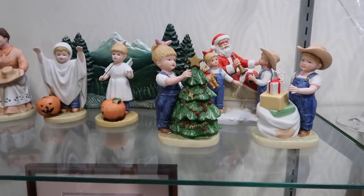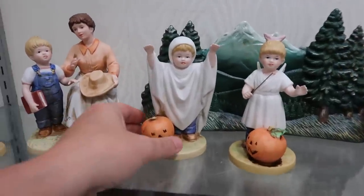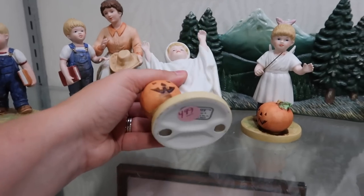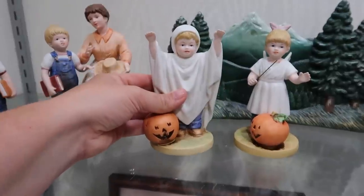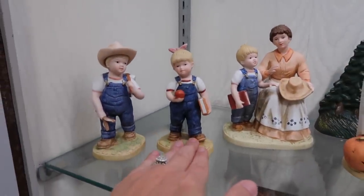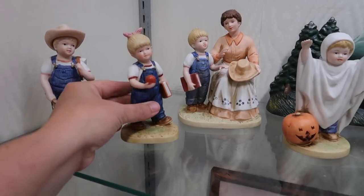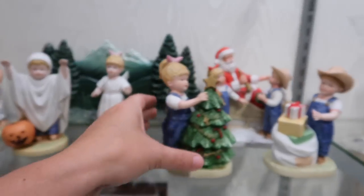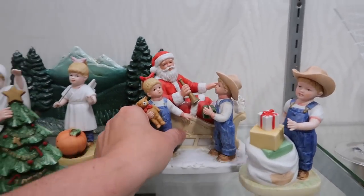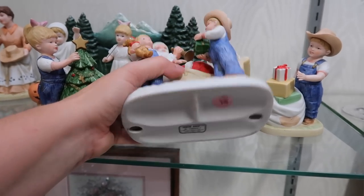Looks like somebody donated all of their Denim Days figurines. I am drawn towards the Halloween ones, of course. $4.99. Looks like these ones here are going to school. $4.99 as well. I wonder what the price is on the one with the Santa because it's a little bit bigger. $4.99 as well.